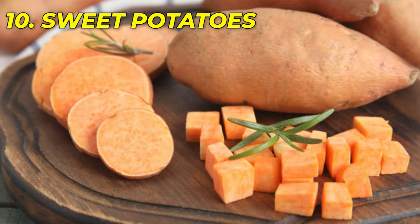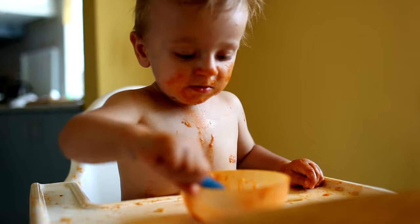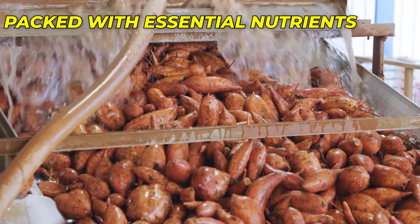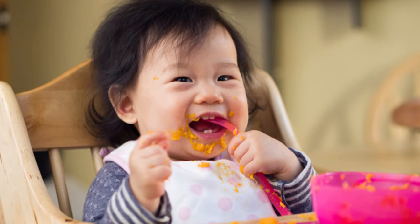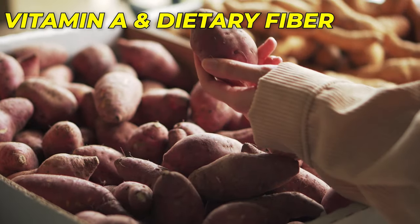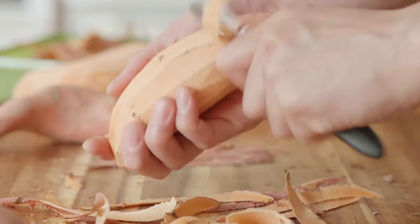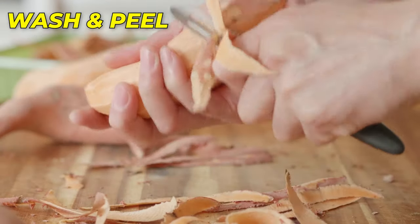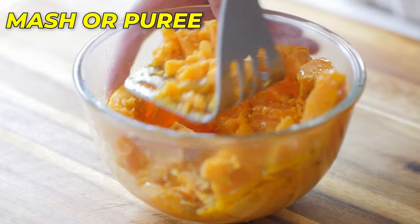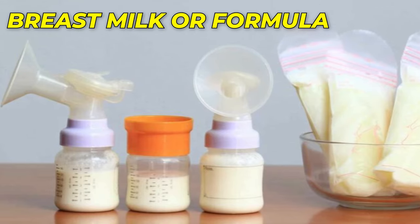Number 10: Sweet Potatoes – Nature's Nutrients. Sweet potatoes are an excellent choice for introducing solid foods to your baby. Not only are they packed with essential nutrients, but their naturally sweet taste is often appealing to little ones. They are rich in vitamin A, which supports healthy vision, and provide dietary fiber for good digestion. To prepare sweet potatoes, simply wash, peel, and steam or bake until soft. Mash or puree them to a smooth consistency. You can also add a little water, breast milk, or formula if needed.